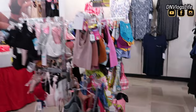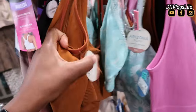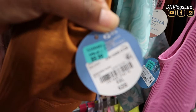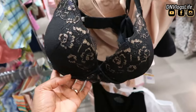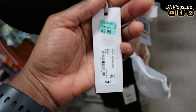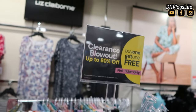I came to this Liz Claiborne section and they had sport bra tops and different kinds of tops, also discounted. This one originally is $28 but priced at $9.99. And I nearly got this one because I like that color, but it's not my size. Also this bra was $42 and now priced at $9.99.